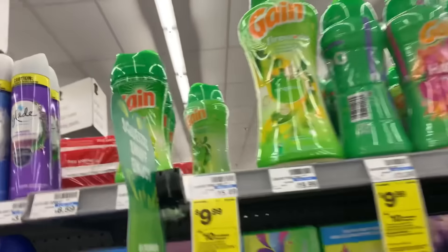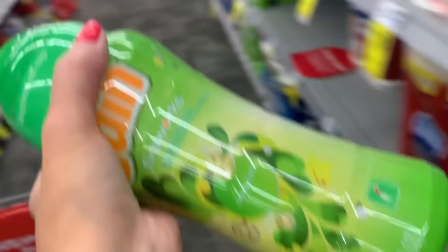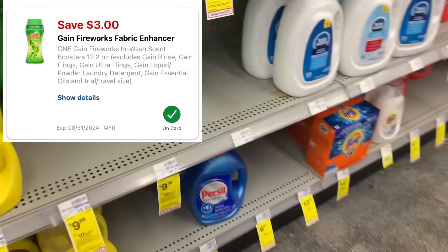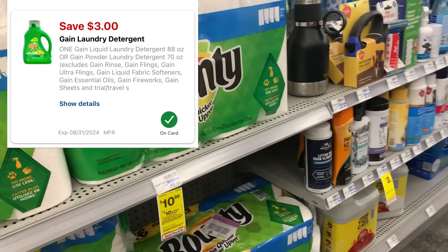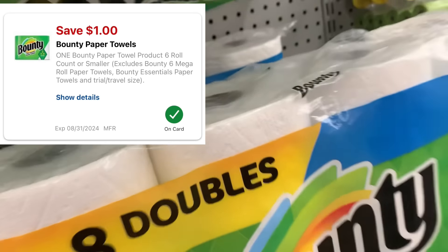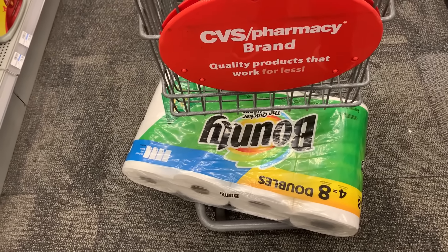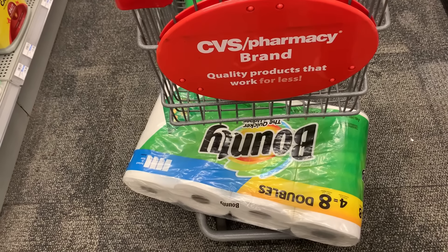We're going to do one more transaction on a new card. I was happy to see Gain Fireworks — doing the spend $30 earn back $10. I grabbed Gain Fireworks for $9.99, I have a $3 digital; Gain detergent for $9.99, I have a $3 digital; and Bounty paper towels for $10.99 with a $1 digital coupon. These are all on promotion for spend $30 earn back $10 in ExtraBucks. These three total $30.97. With $7 in digitals I'll pay $23.97 and earn back a $10 ExtraBuck. I also got a $10 off $70 on this card.